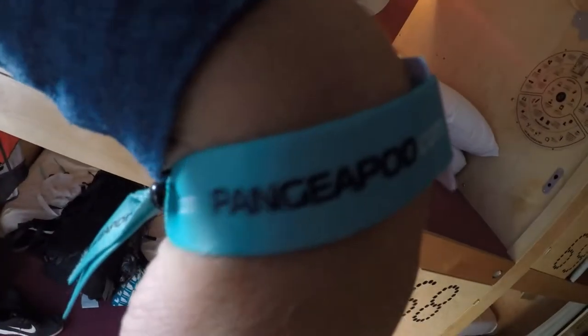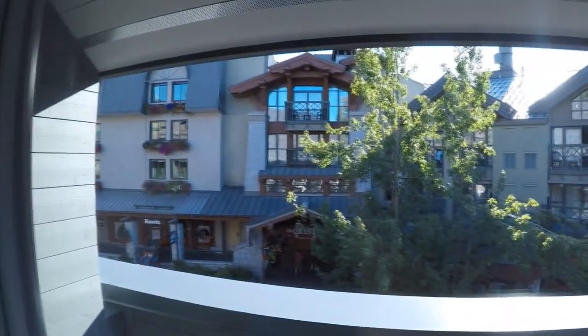Instead of sleeping in the bush like we've done the past three nights, we're staying in the Pangaea Pod Hotel. It's in Whistler Village, which is like a super expensive place as anybody would know.